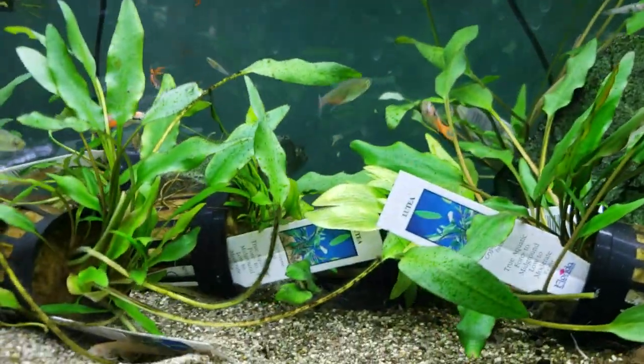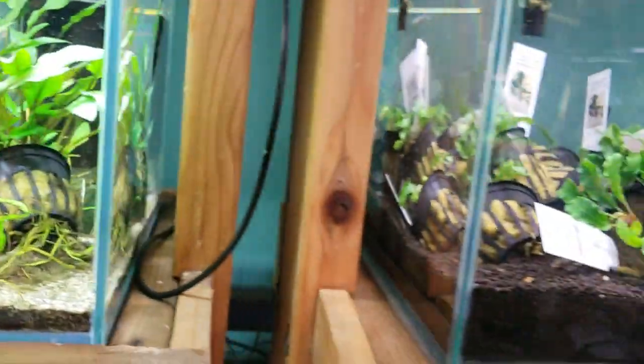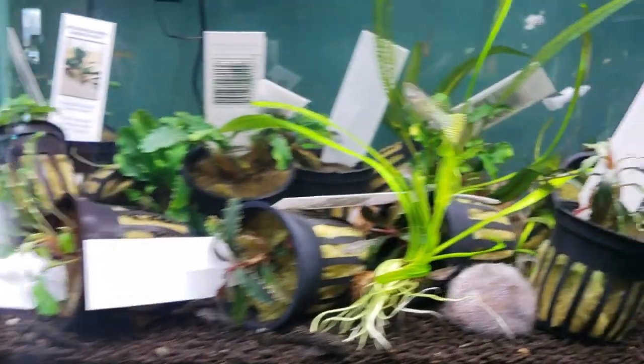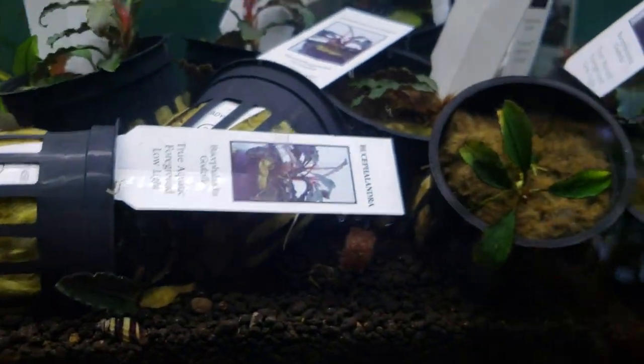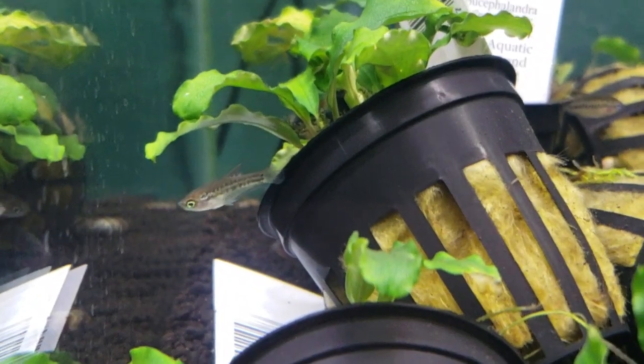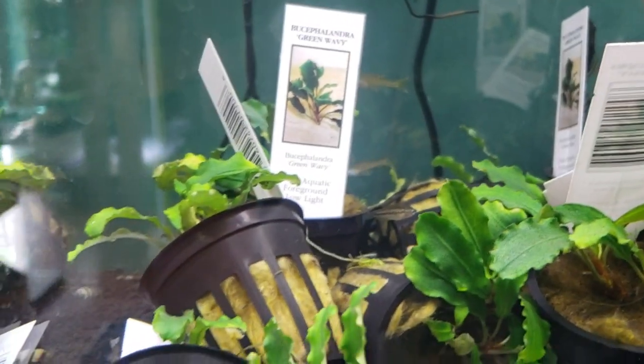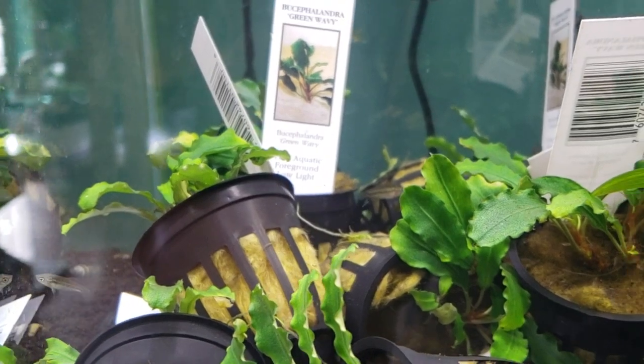The other fish that I really wanted to show you guys is going to be — there is a sparkling gourami, which I love these guys. They've got bright little eyes and they just kind of move all over the place. They're very small, they stay very small, and they're just a really fun little fish. I like those guys a lot.